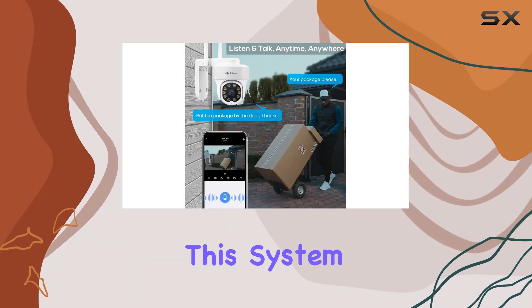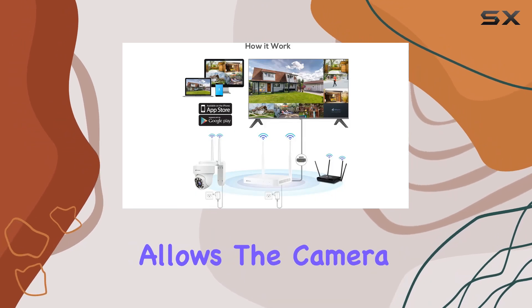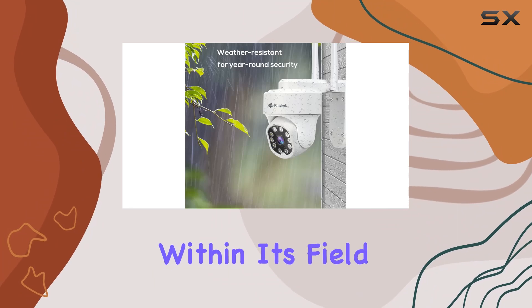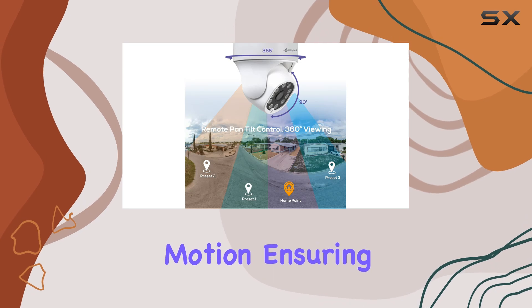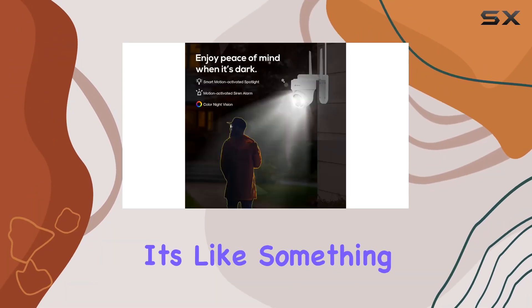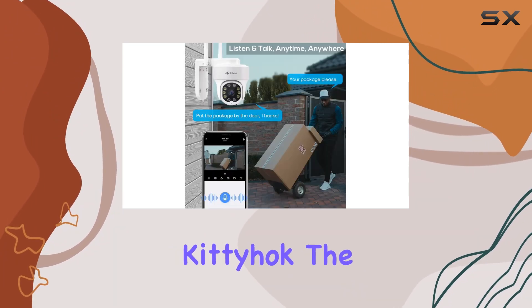One of the standout features of this system is its auto-tracking capability. This advanced technology allows the camera to detect and track moving objects in real-time within its field of view. Imagine having your security camera autonomously following any motion, ensuring that no movement goes unnoticed — it's like something straight out of a futuristic movie, but it's a reality with Kitty Hawk.